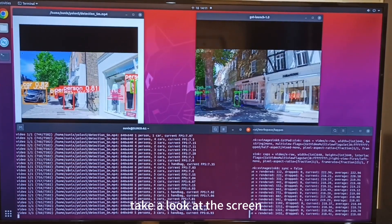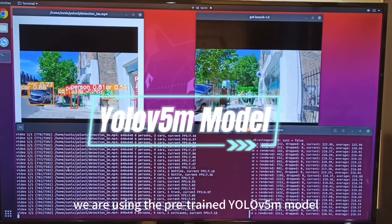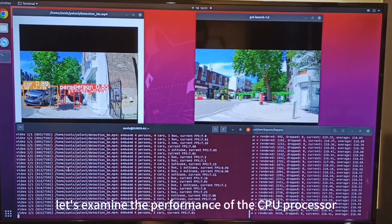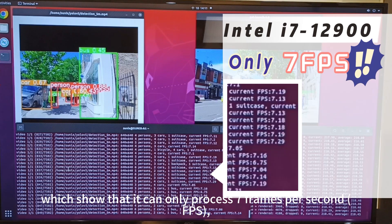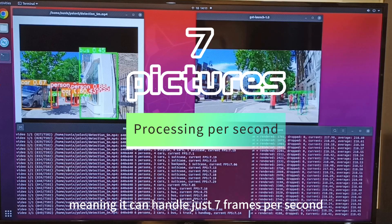Let's take a look at the screen. For our image recognition tests, we are using the pre-trained YOLO 5M model. First, let's examine the performance of the CPU processor. The screen on the left displays the CPU performance results, which show that it can only process 7 frames per second.